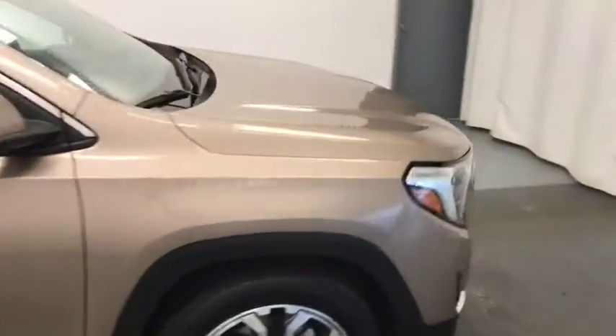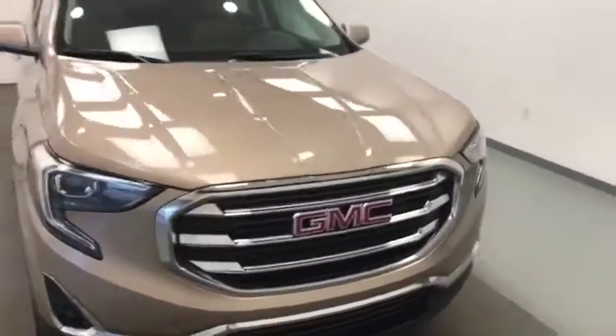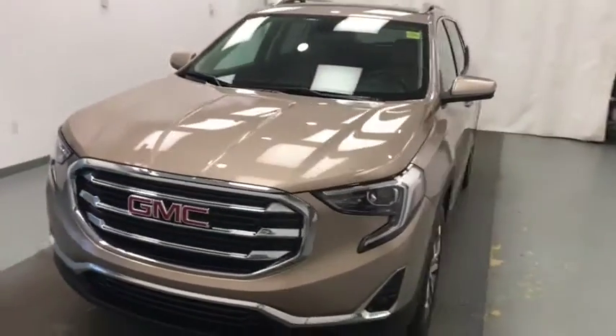Once again, we're reviewing stock number 188687 on a 2018 GMC Terrain. Our exterior color is copper.